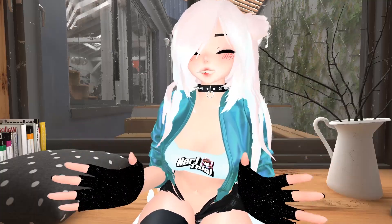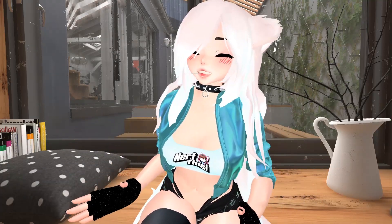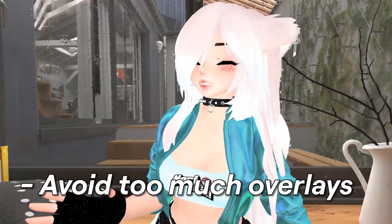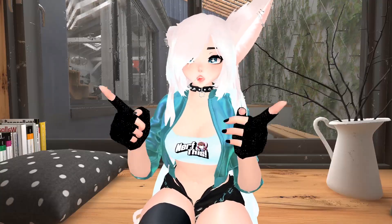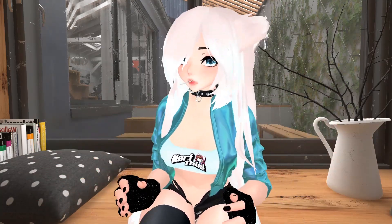Next up, let's talk about your actual stream scenes. All I have to say about this is very simple: don't use too many overlays that take away from you and your gameplay. If you're a streamer that has a bunch of different overlays on their screen, I urge you to clean those up and make it a more pleasant experience for your potential viewers. Just keep it simple.